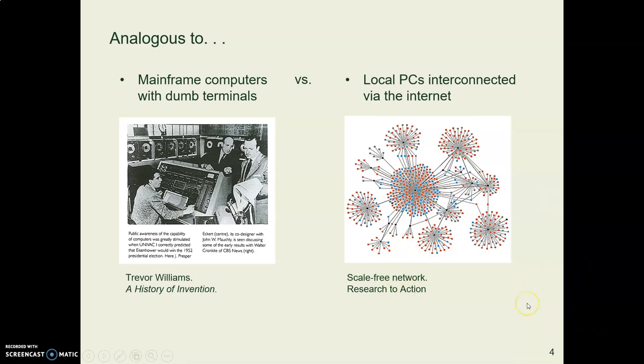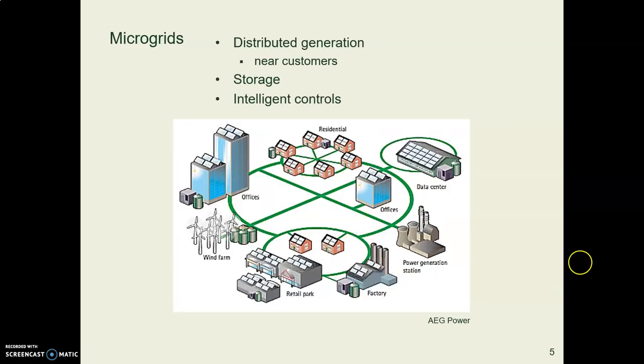That's how distributed microgrids work — the power generation happens near the customer. You might have a store with solar panels, a house with solar panels, or a community wind farm generating power for your town. You also have forms of storage because some systems, like solar, produce DC power and need battery storage. Even with wind farms, wind doesn't blow all the time, so when the wind's not blowing, you need that power stored in batteries so you can call upon storage when you need it.